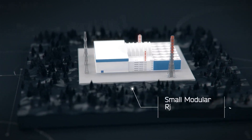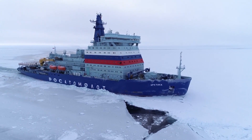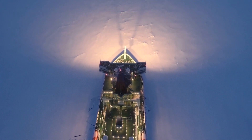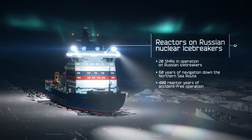Quite like modern sources of energy, such as small modular reactor nuclear power plants. Rosatom has a long track record of efficiently operating low-power reactors on Russian nuclear icebreakers. Their reliability has been proved by decades of successful operation in the harsh conditions of the Russian Arctic.